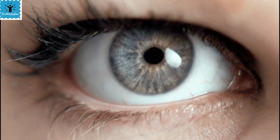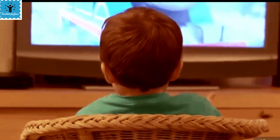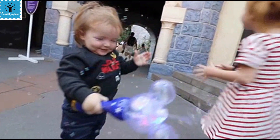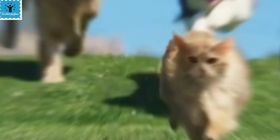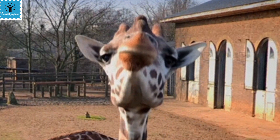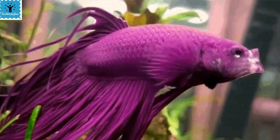Our eyesight is one of the most important senses in our body — whatever we see around us, about 80 percent we perceive through our sense of sight. The question comes: do all animals have eyes? Almost 96 percent of animals have some kind of optical structure which helps them detect light waves. Let's find out in today's video how animals have eyes shaped in different ways.